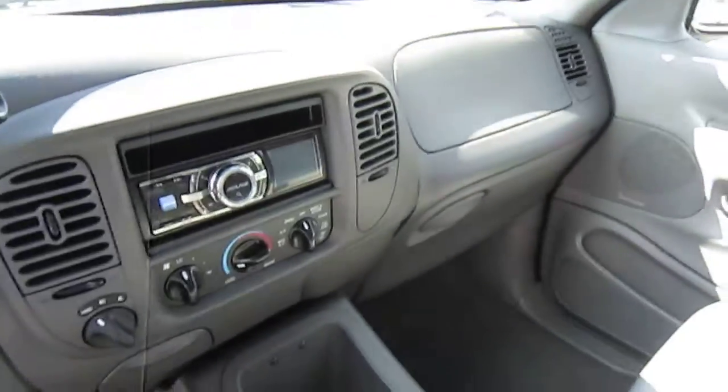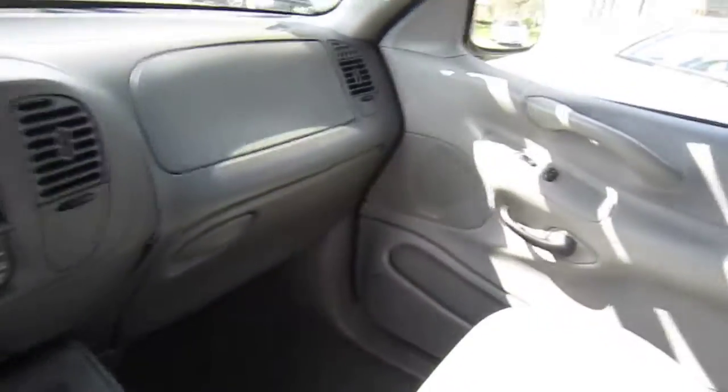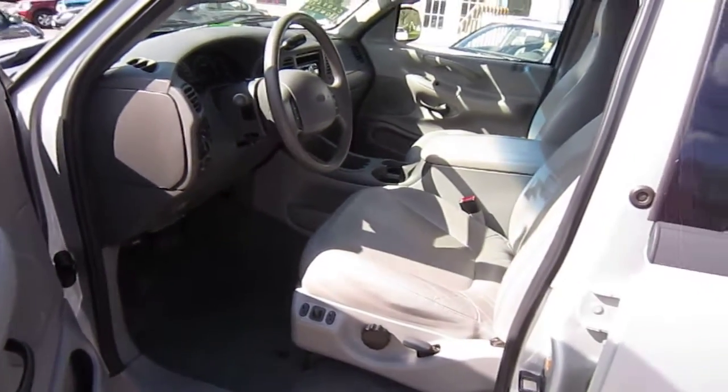This is a 2001 Ford Expedition at High Class Auto in Canton, Connecticut — your reputable source for excellent, clean used cars.